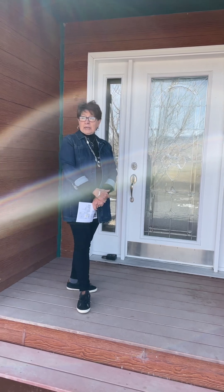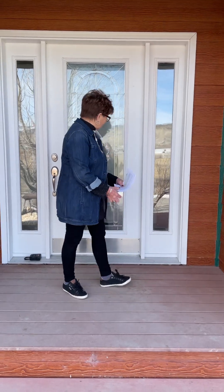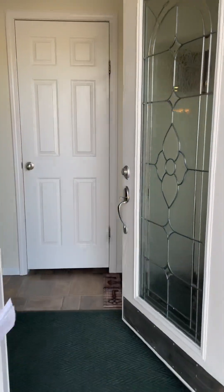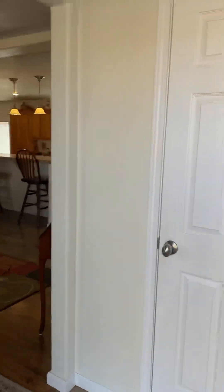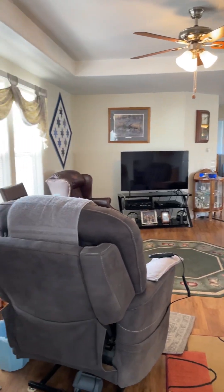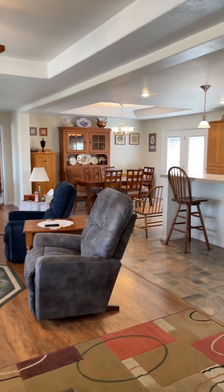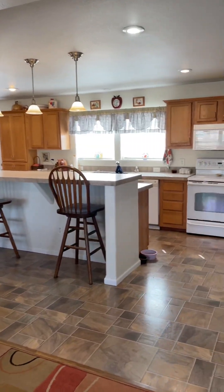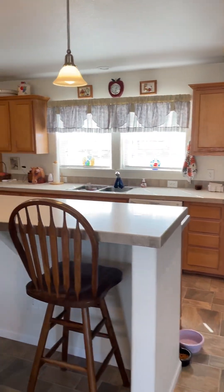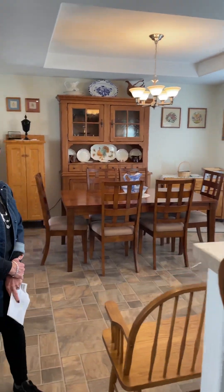We are about four miles east of Montrose and we've got some great views and a beautifully maintained home. This is a 2007 modular home on 9.8 acres — almost 2,000 square feet. It has a great open floor plan with so many nice windows that give you great views and great light.